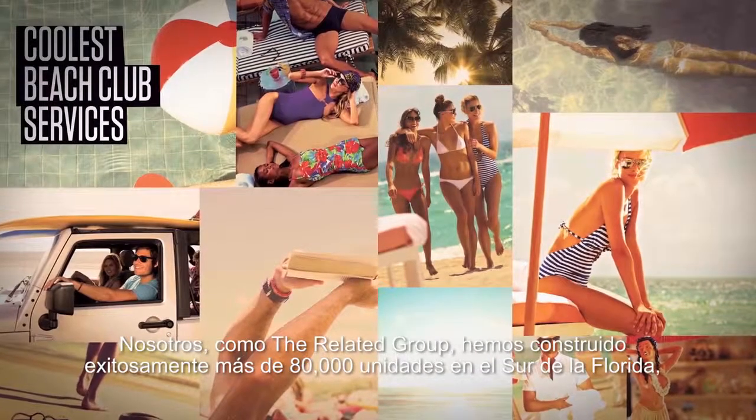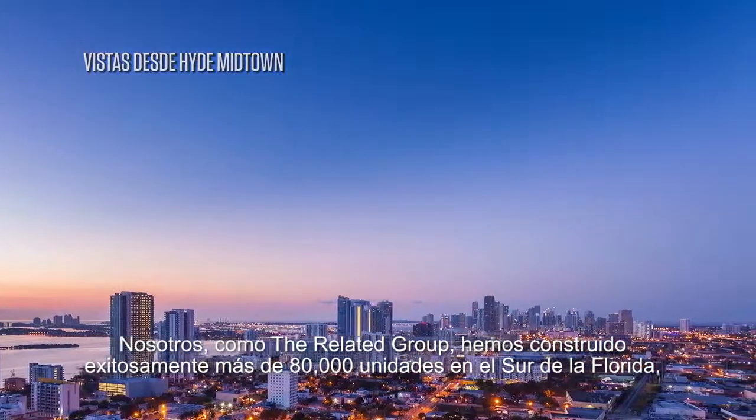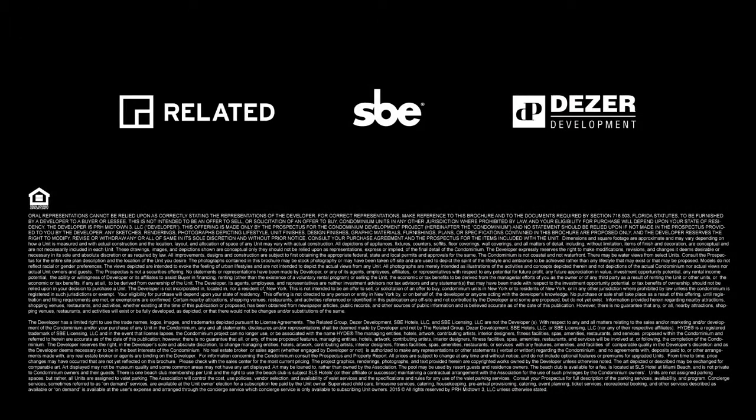We as the Related Companies have built over 80,000 units in South Florida successfully, and this is one that we are extremely proud of.